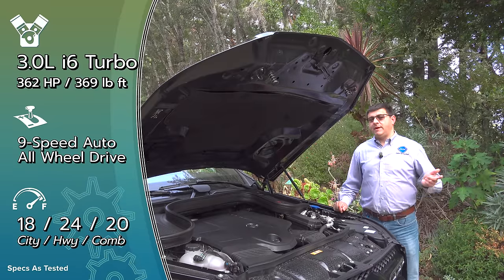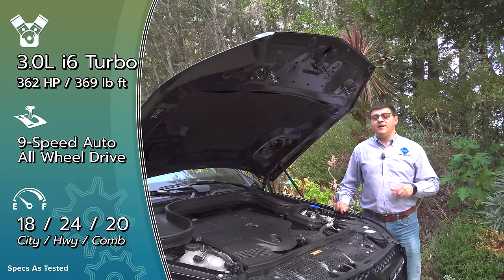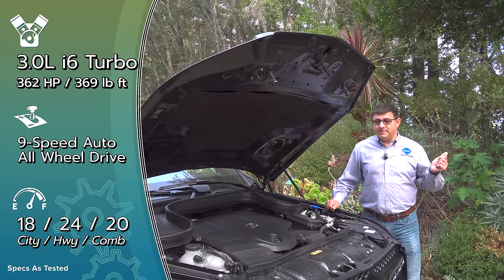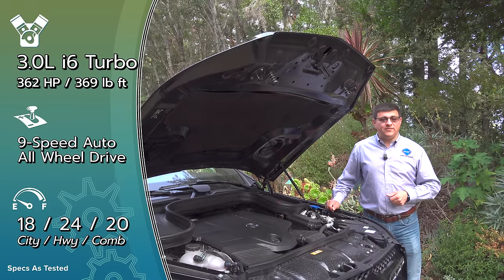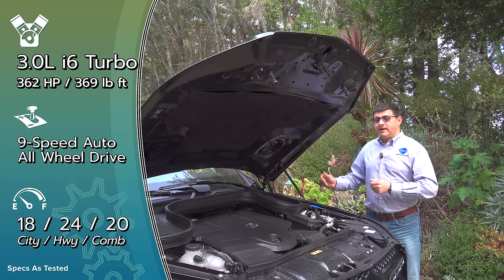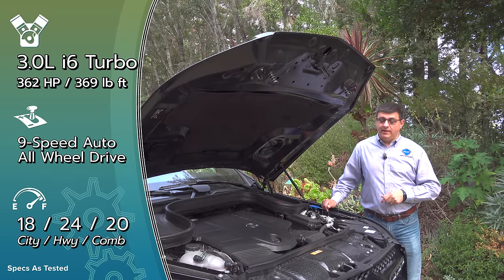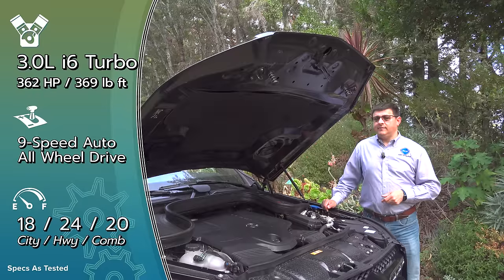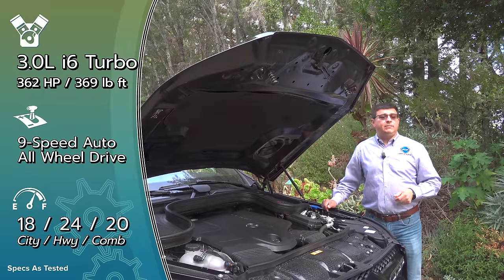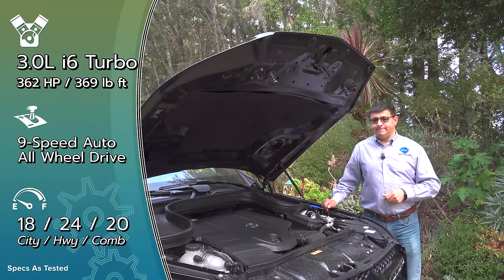If you want more power, there's a 4.0-liter V8 with turbochargers and the same mild hybrid system, bumping power up to 516 horsepower. And if that's still not enough, there is a GLS 63 that goes all the way up to 627 horsepower and 603 pound-feet of torque — the fastest version of the GLS available, and pretty exclusive in this segment. That's significantly more powerful than the Range Rover, and there is no BMW X7 M.